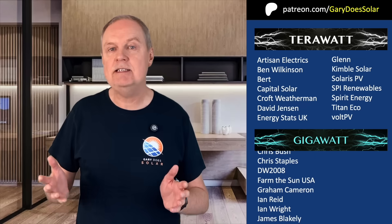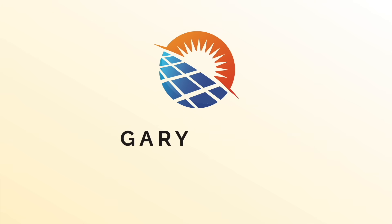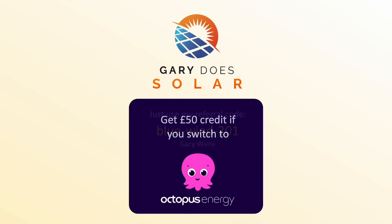Hopefully in this video I've been able to show you that understanding and comparing the efficiency rating across solar panels is the key to maximising the potential of your roof space. Let me know what you think in the comments. And before I go, please don't forget to like and subscribe. A huge thank you to all my Patreon supporters who make this channel possible, including those on the Terawatt and Gigawatt tiers. I'll see you again in my next video.